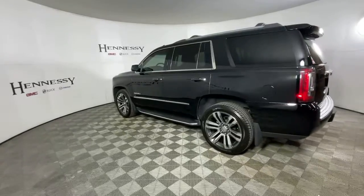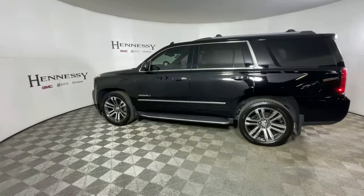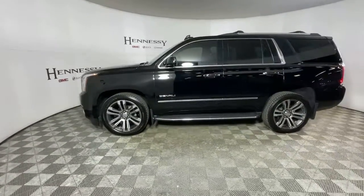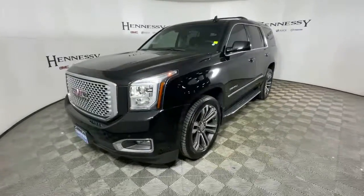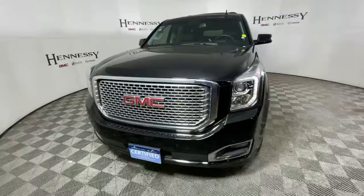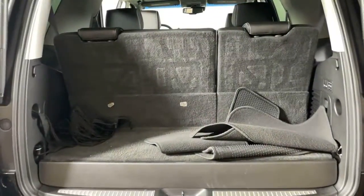These are just some of the great options this vehicle comes with: navigation system, power liftgate, electronic stability control, seat memory, trip control computer, CD player, power windows, bucket seats, four-wheel disc brakes, and power steering.